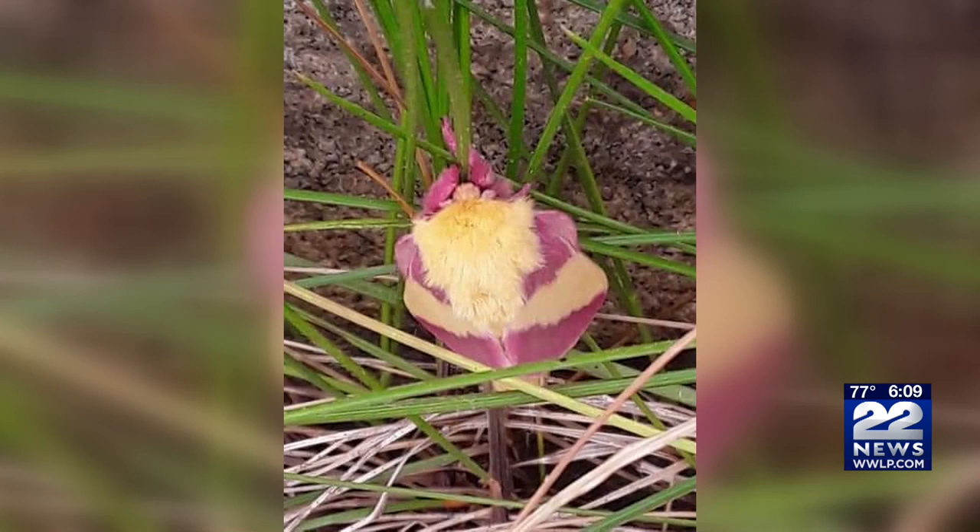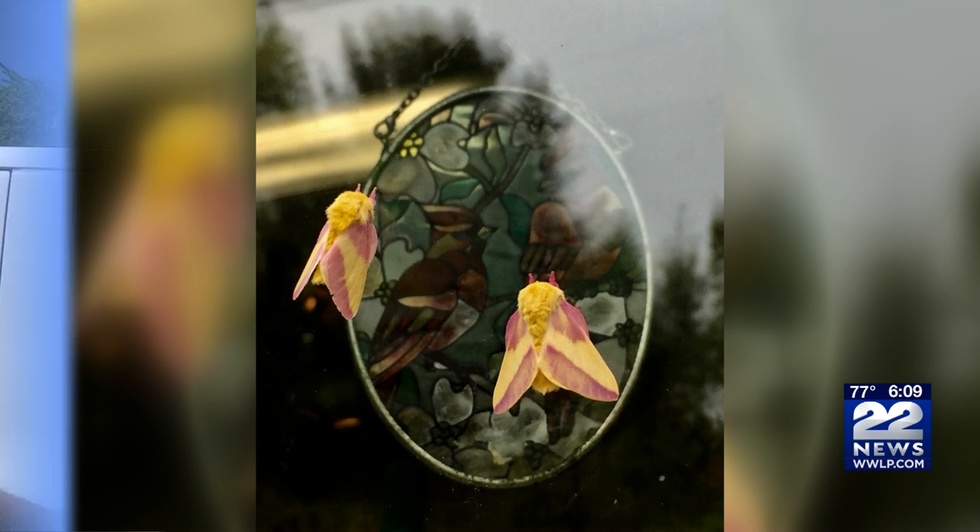The moth starts out as a caterpillar known as the green-striped maple worm. They're a little caterpillar, kind of like the gypsy moth caterpillar, and they're in the maple trees just chewing edges of leaves off of the tree.